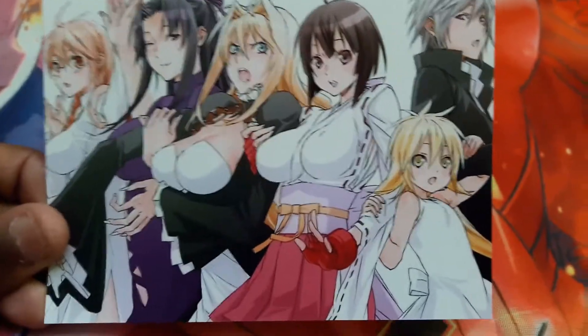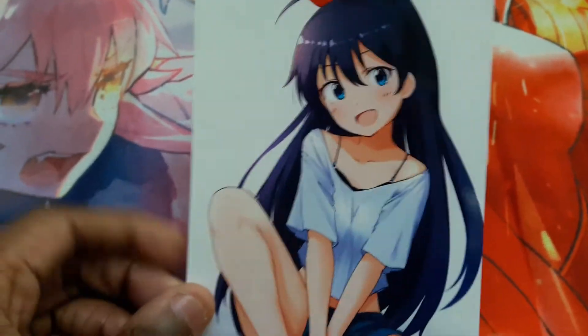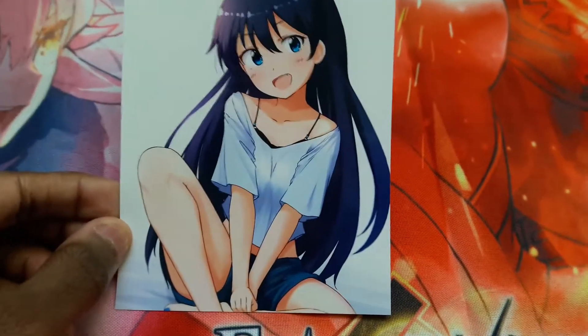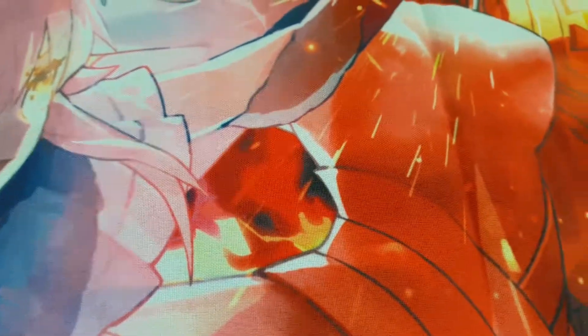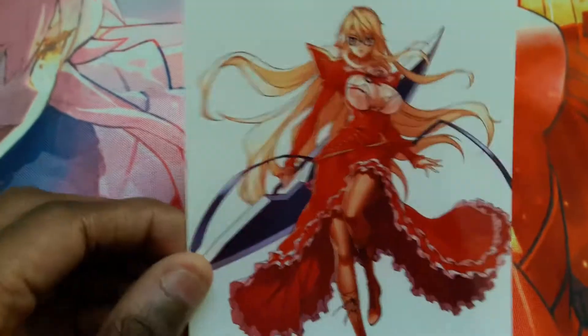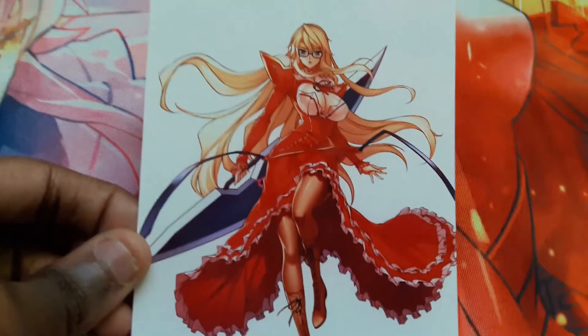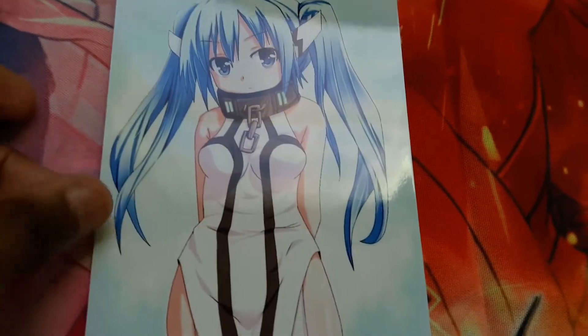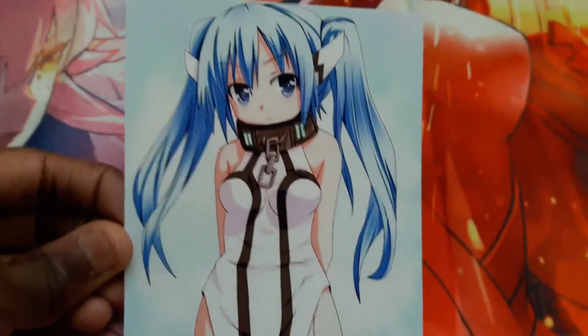And the next one is an Idolmaster picture. She's Hibiki — Hibiki from Idolmaster. Pretty good picture. Now, we got a Freezing character: Satellizer Elbridge from Freezing. Next one, we got Nymph from Heaven's Lost Property. Nice picture.